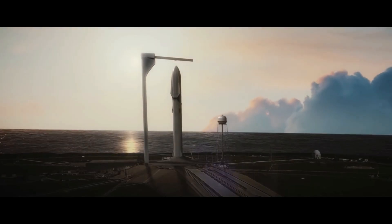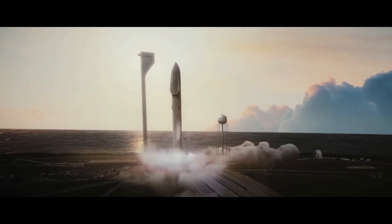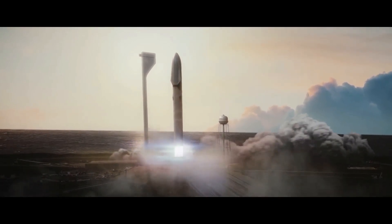July 20th, 2022. On this, the 53rd anniversary of the Apollo 11 landing on the surface of the Moon, a new mission is about to launch from Launch Pad 39A at Cape Canaveral. Unlike any that has been launched before, this mission will be to take humans to the surface of Mars.